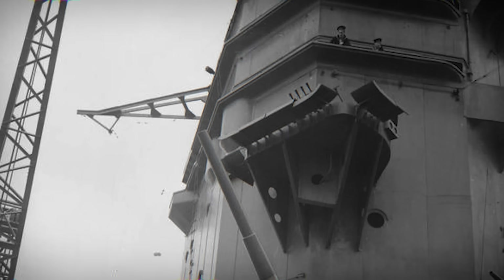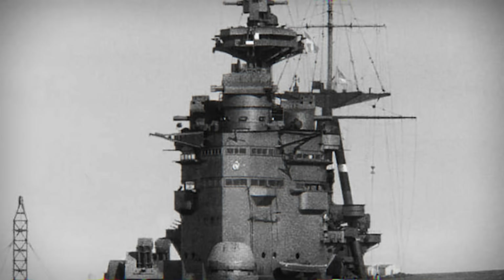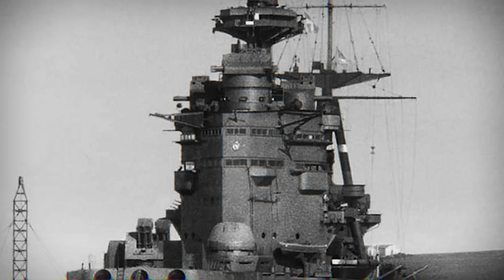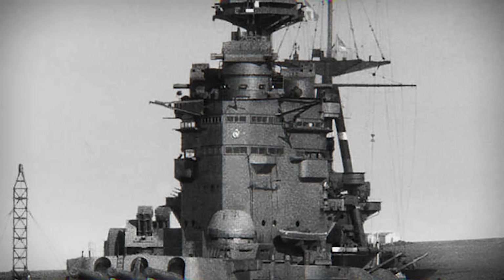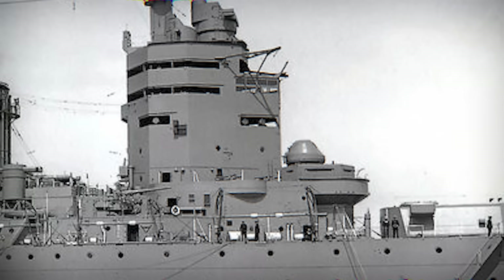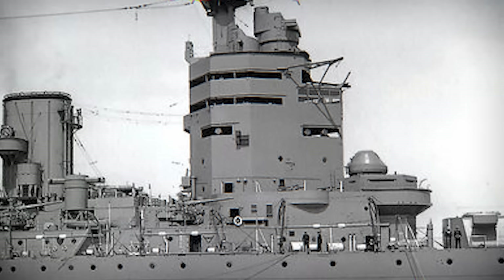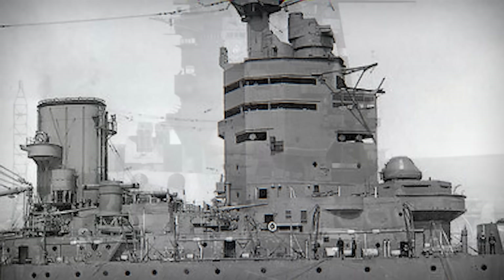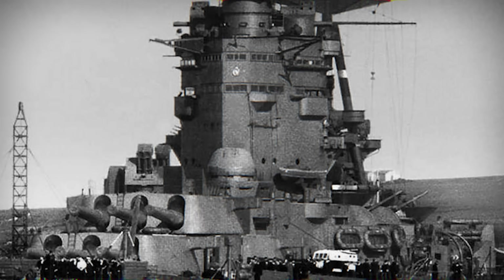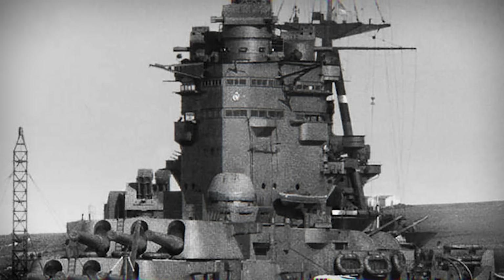Above the deck, Nelson's superstructure immediately sets her apart. Tall, blocky, and multi-leveled, it's often described as octopodal — a name that evokes the way it spreads out like multiple arms stacked together. This wasn't for looks. Every level had a purpose: fire control towers, spotting stations, command posts, communication centers. From here, officers could oversee the main battery, coordinate the secondary guns, and monitor anti-aircraft defenses, all while remaining heavily protected under armor. The nickname came from the fact that, from a distance, the layered superstructure resembled a grand London apartment block — tall, angular, and unmistakably imposing. The octopodal superstructure was a direct consequence of the all-forward gun layout, with critical command and fire control systems concentrated nearby and stacked upward to keep the citadel compact and heavily armored.